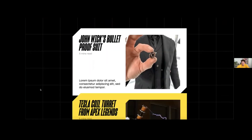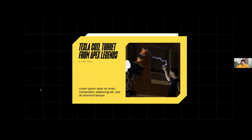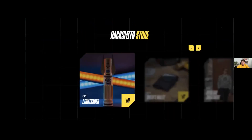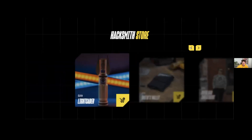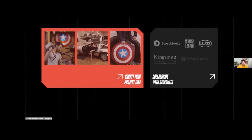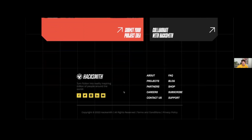The following part is a showcase of the main featured projects the client will display on the website. Next we have the short store section with some animations. The call-to-action section is divided into two parts: submit your project idea, and collaborate with Hacksmith. And then we have the footer.